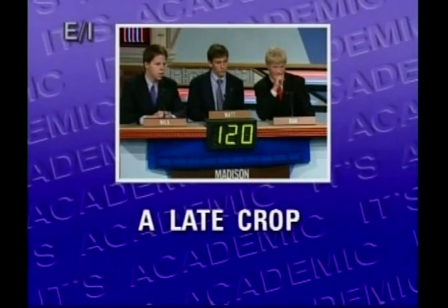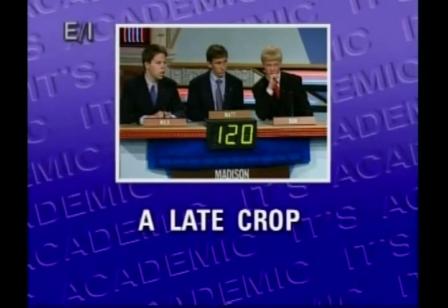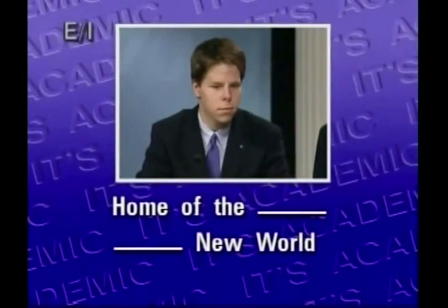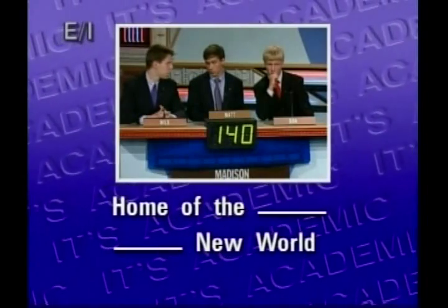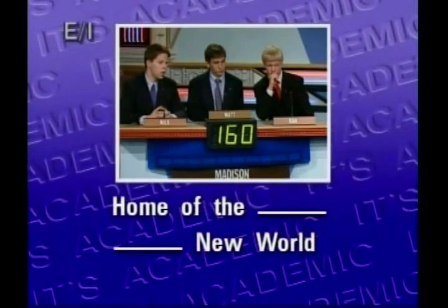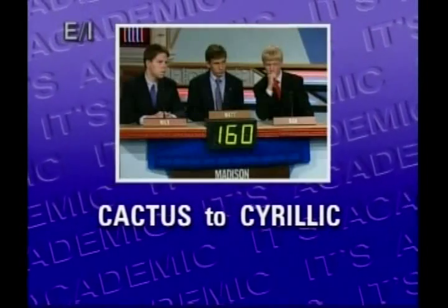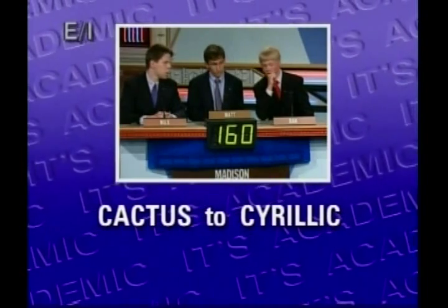A late crop — you'll be on time if you can rearrange the letters in this phrase to name what ancient Egyptian queen who was allied with Mark Antony? Cleopatra. Right. Home of the blank, blank new world — what same word completes a line from the Star-Spangled Banner and a book titled by Aldous Huxley? Brave New World. Brave is right. Cactus to Cyrillic — in this volume of an encyclopedia you would read about what legendary city home to King Arthur and his round table. Camelot. Yes.